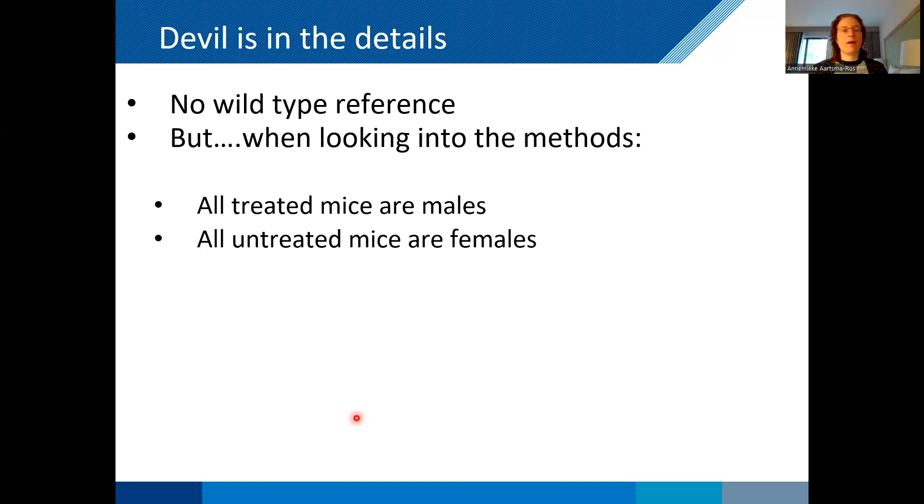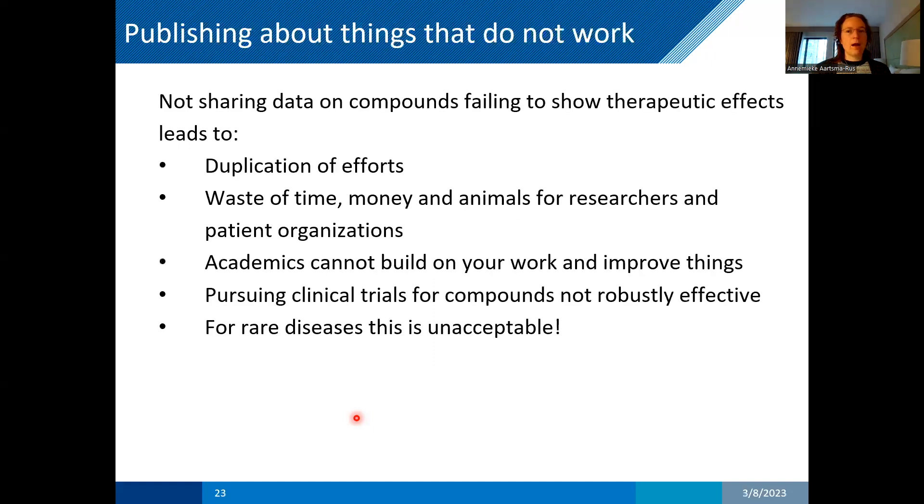These are things you may only consider in hindsight — I hope you learn now to plan this better. It's really important to publish also about things that do not work. If you don't share your data on compounds that don't show therapeutic effects, this may mean that other people somewhere else are also studying this. That's a duplication of effort — a waste of time, money, and animals — and it's bad for the researchers. It's not nice to test something and then hear that others tested it as well and also couldn't get it to work. It's also bad for patient organizations who provide money and have hopes.